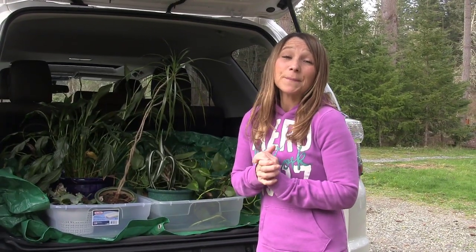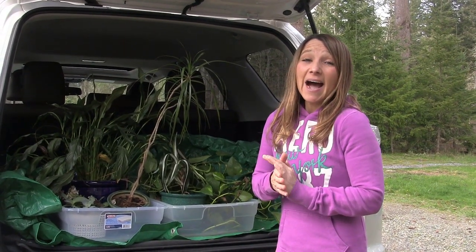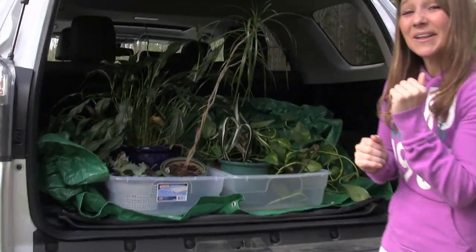We just got back home from picking up these free plants somebody was rehoming. I'm going to surprise my husband tonight. Come on in, let's take a look at what we got.